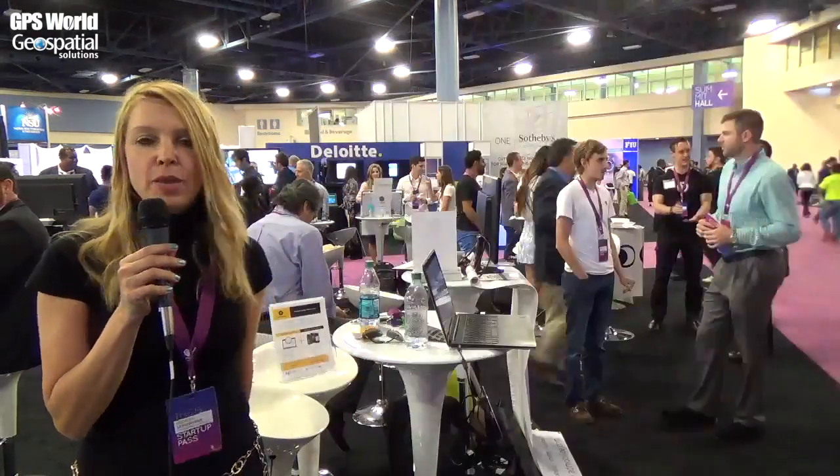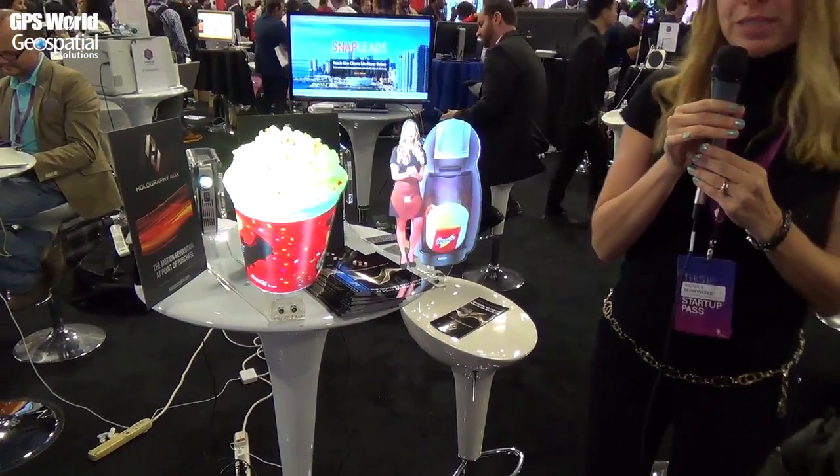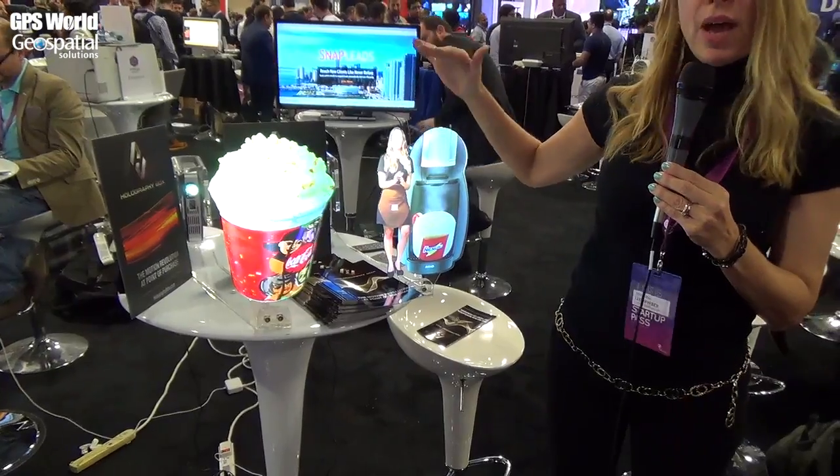Hi, thank you. This is a new device — it's a revolution in the point of sale. It's a motion revolution. Now you can capture your client with a perfect pitch at the point of sale with our devices.